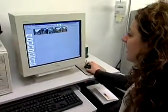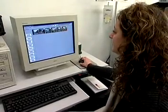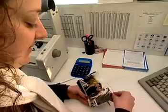Familiarity with computers is increasingly important for these workers. When the work is completed, they make sure the images were developed properly.